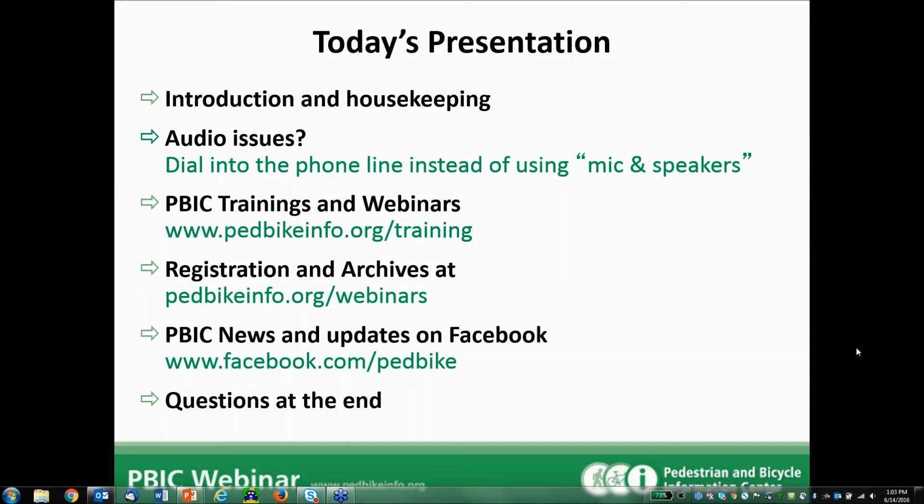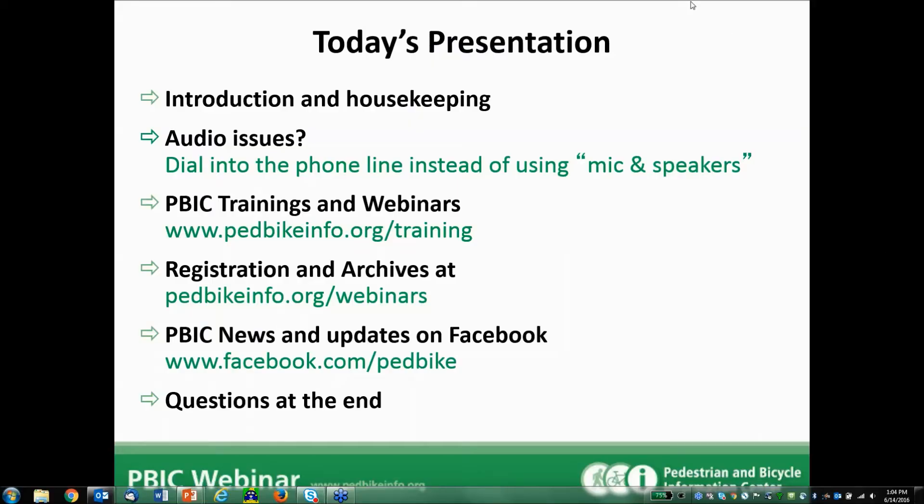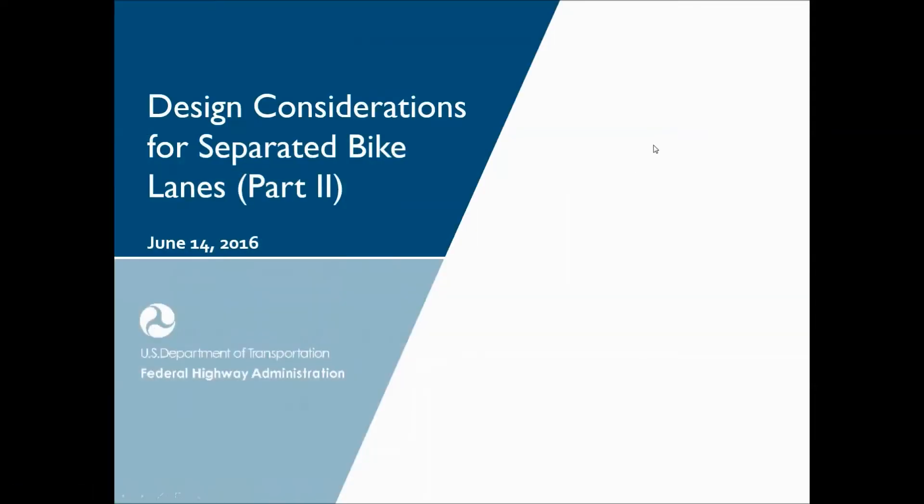Before we move on, I'd like to run a quick poll to find out how many people are listening today. Please select the option that best fits your group — whether you're attending by yourself or with a small or large group. We'll keep this poll open for about ten more seconds and then move along. Thanks everybody. Now we'll continue with Dan Goodman from the Federal Highway Administration.